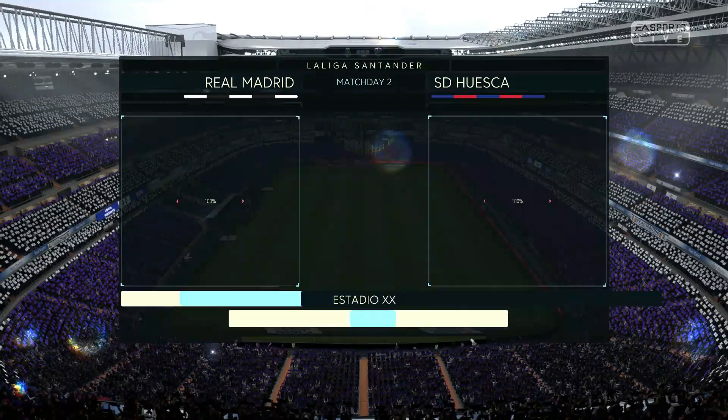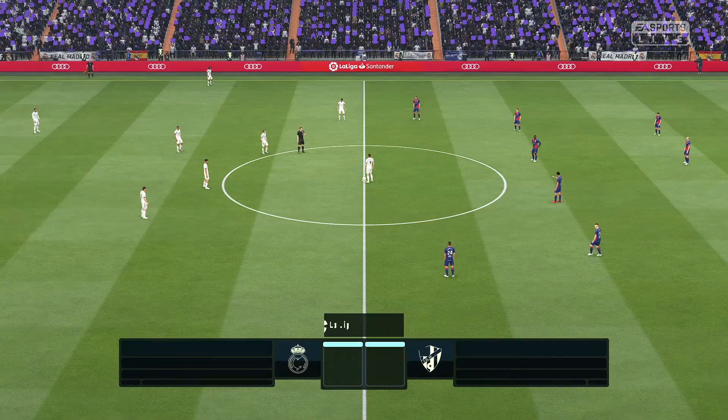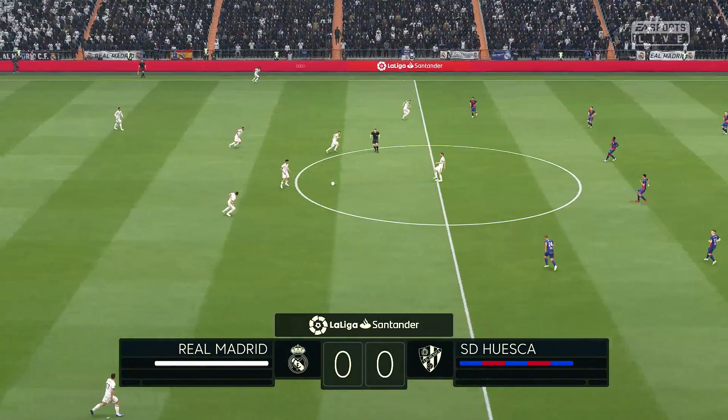This is a stadium I'm sure you'll recognize — the Santiago Bernabeu in Madrid. Alan Smith. And today it's Real Madrid against Huesca.